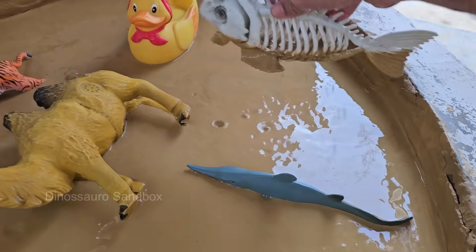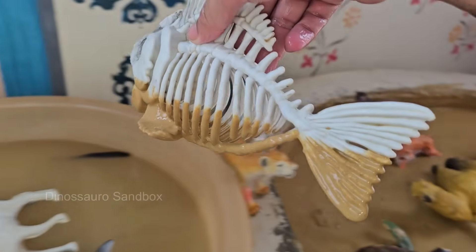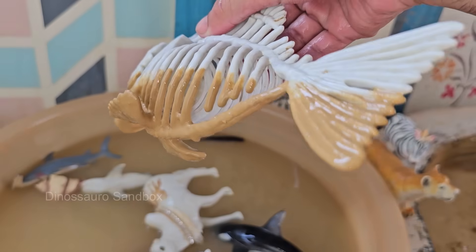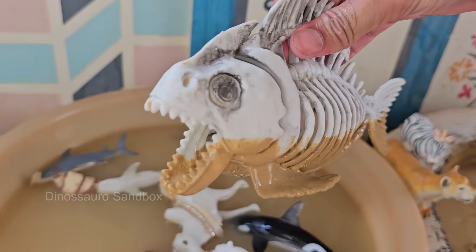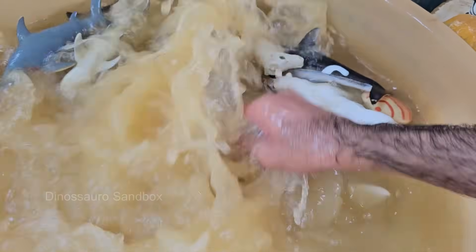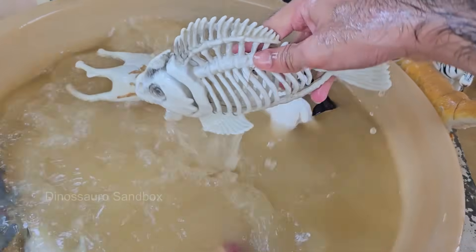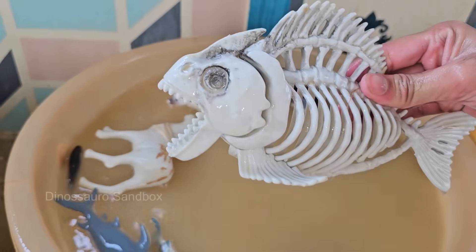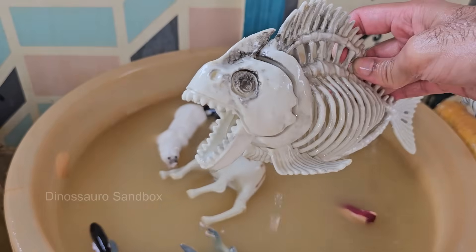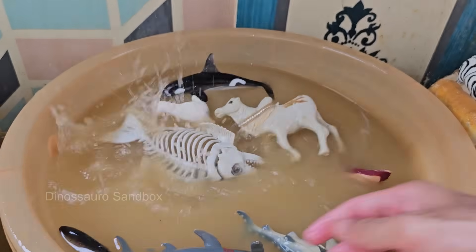Piranhas live in South American rivers, especially the Amazon basin, as well as some lakes and floodplains. Piranhas have interlocking triangular teeth that are perfect for slicing flesh — so sharp that local people use them as tools. Piranhas have excellent smell and hearing, helping them detect blood or movement in the water from far away.